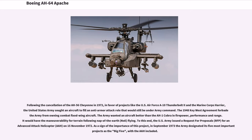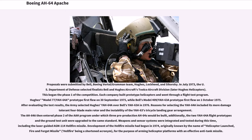As a sign of the importance of this project, in September 1973 the Army designated its five most important projects as the Big Five, with the AAH included. Proposals were submitted by Bell, Boeing Vertol/Grumman team, Hughes, Lockheed, and Sikorsky. In July 1973, the U.S. Department of Defense selected finalists Bell and Hughes Aircraft's Tulco Aircraft Division, later Hughes Helicopters. This began Phase 1 of the competition.